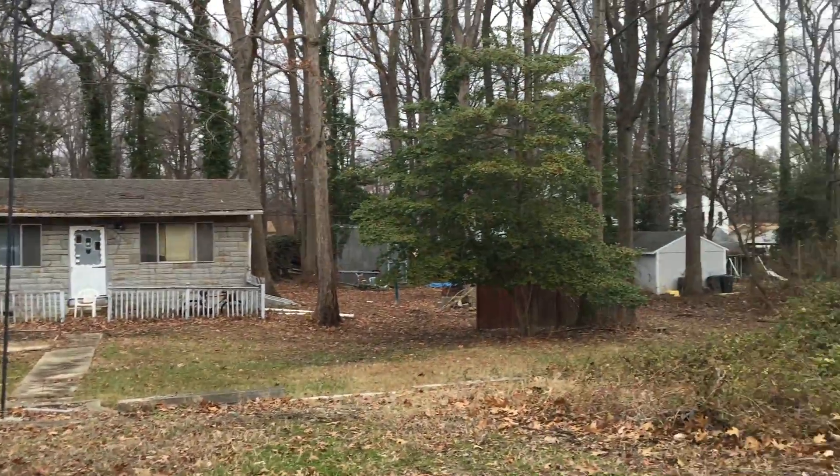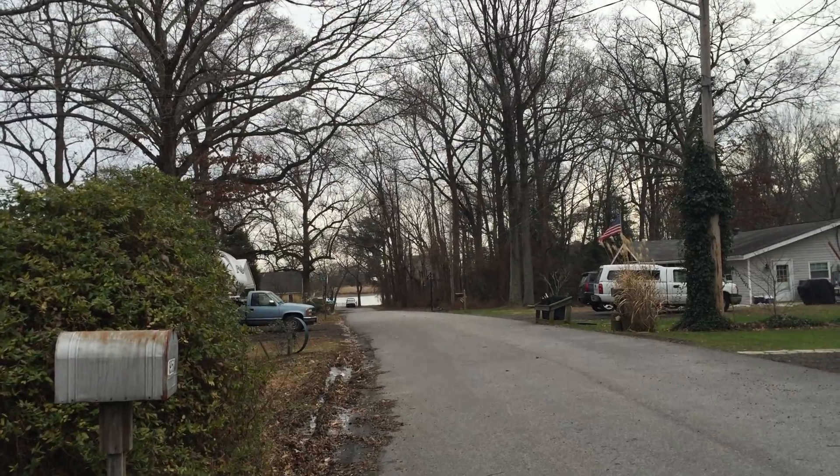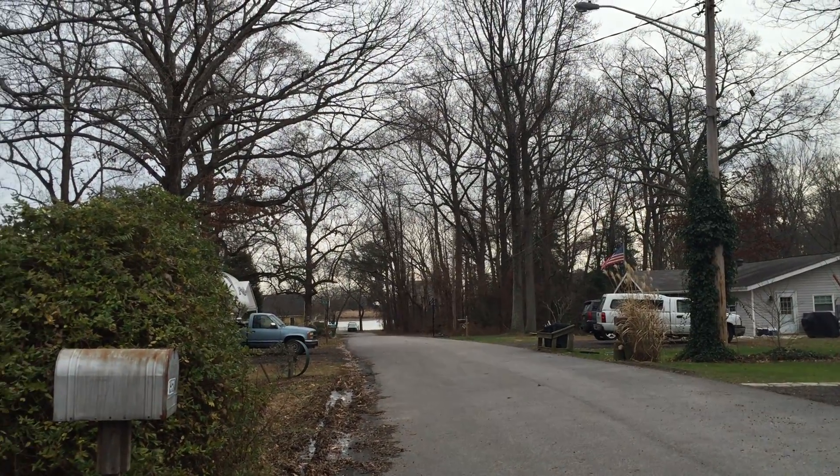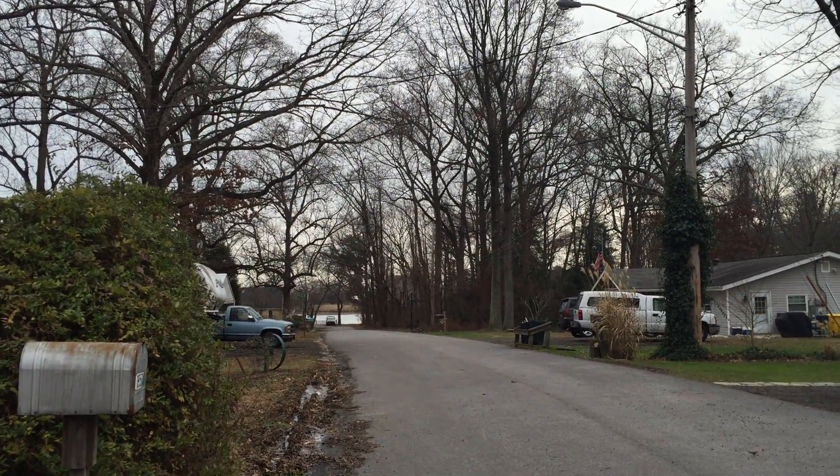I'm outside of Venetian Drive in Pasadena. You can see the water is straight ahead — it's kind of nice. There's a community lot about two or three houses down on the water.